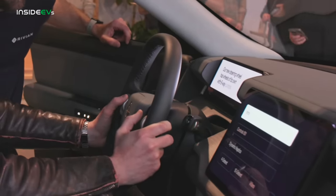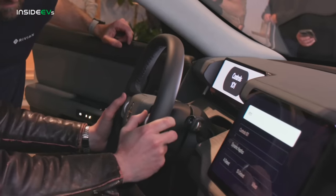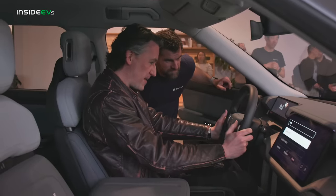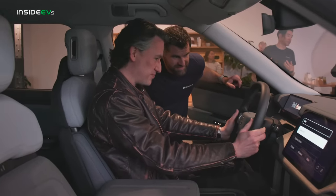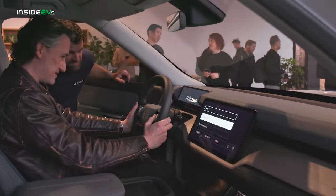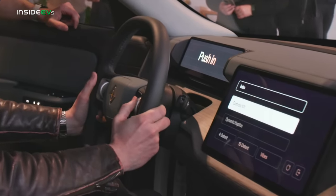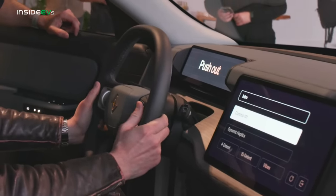The new steering wheel has wheels of its own with six-way control. These wheels over here roll up and down, they pivot side to side, and they're buttons you can press — roll up, roll down, tilt left, tilt right, push in, push out. This is very clever.